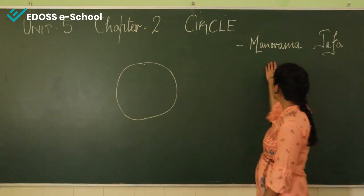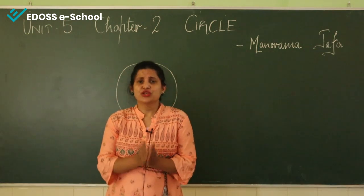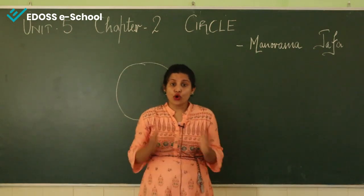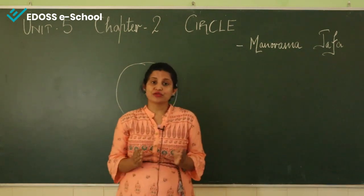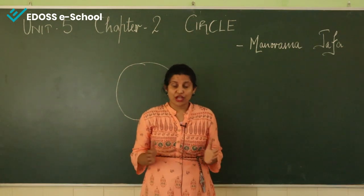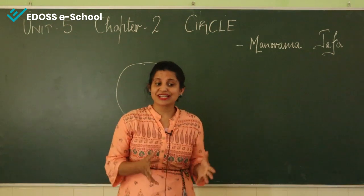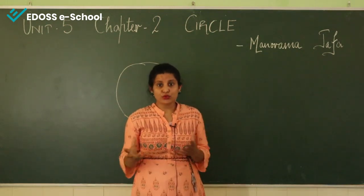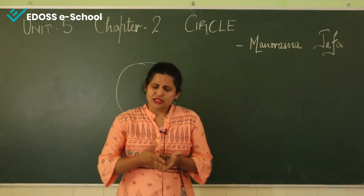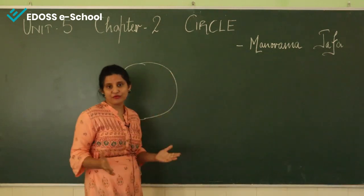It is written by Manurma Zaffa. Manurma Zaffa is an English writer. She was born in 1932. She was honored by the Government of India in 2014. She has won the Padma Shri award, which is the fourth highest award given to people who have worked in the field of literature. She has written hundreds of books for children, and this Circle is one of her creations.